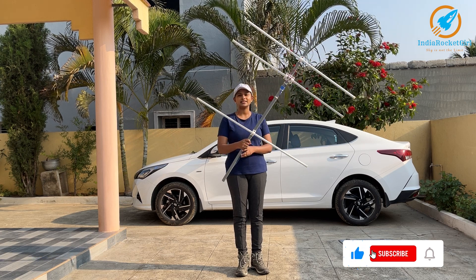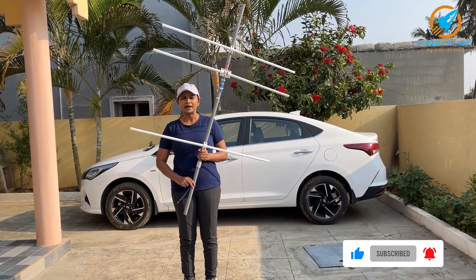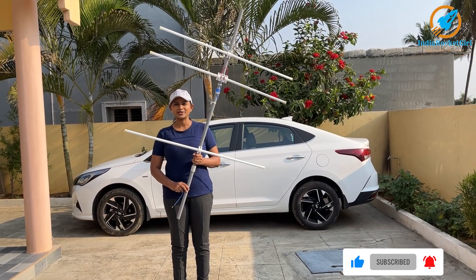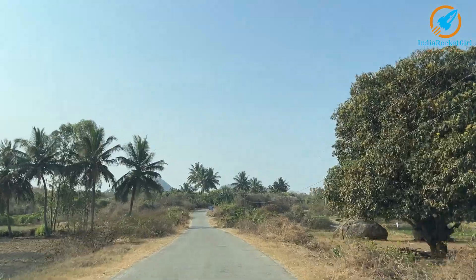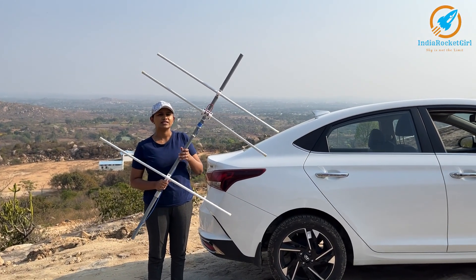Anyone can make this tape antenna at home. I'm going to go a bit uphill to receive the signal, so let's go. I'll go a bit further up to receive the signal.